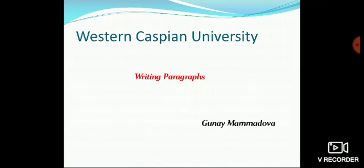Hi, dear friends! I am Gunayma Madova from Western Caspian University. Our today's topic is writing paragraphs.